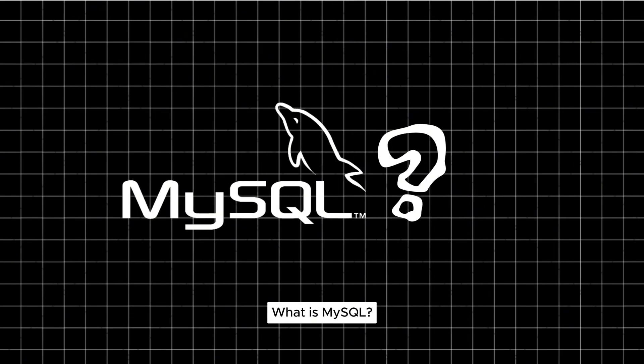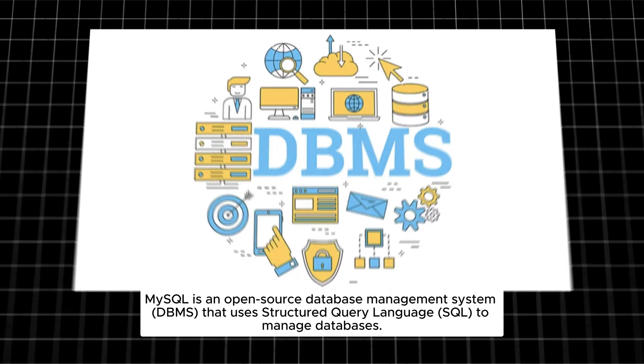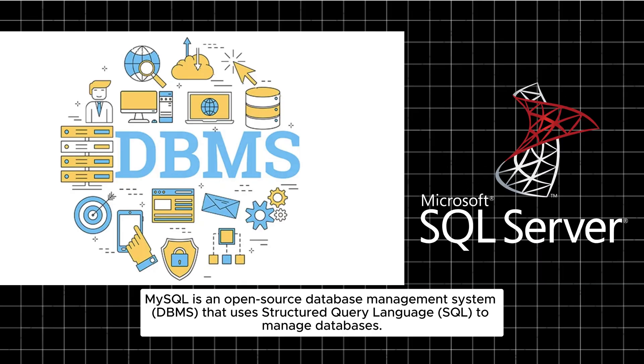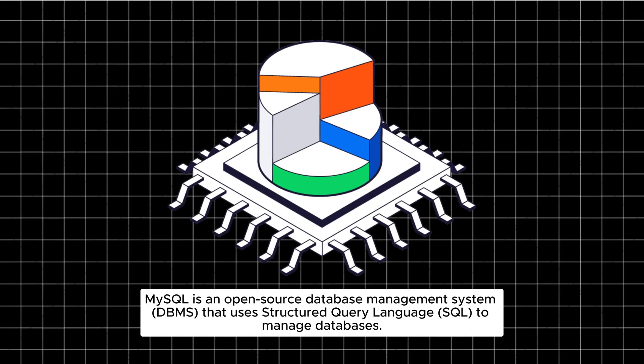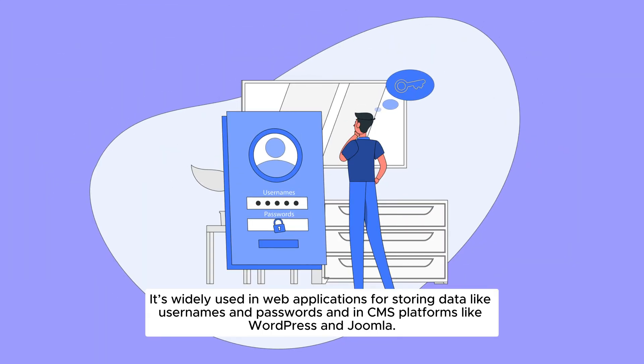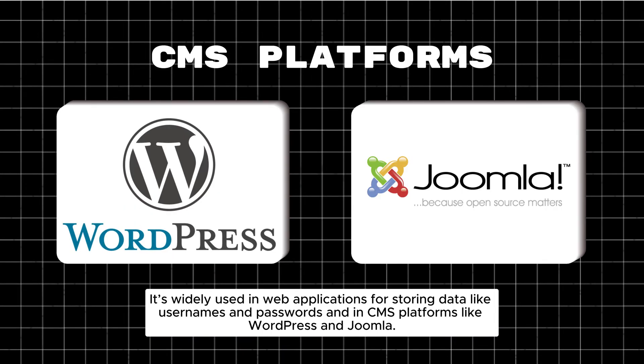What is MySQL? MySQL is an open-source Database Management System (DBMS) that uses Structured Query Language (SQL) to manage databases. It's widely used in web applications for storing data like usernames and passwords, and in CMS platforms like WordPress and Joomla.